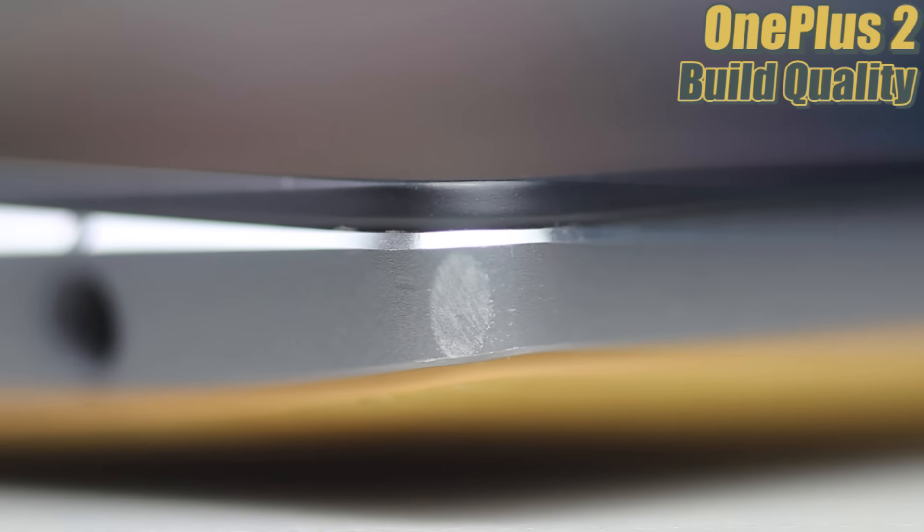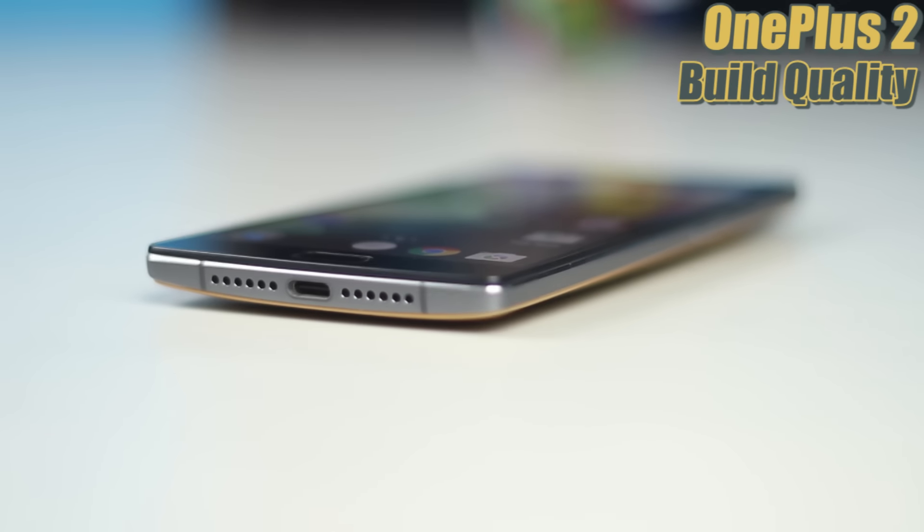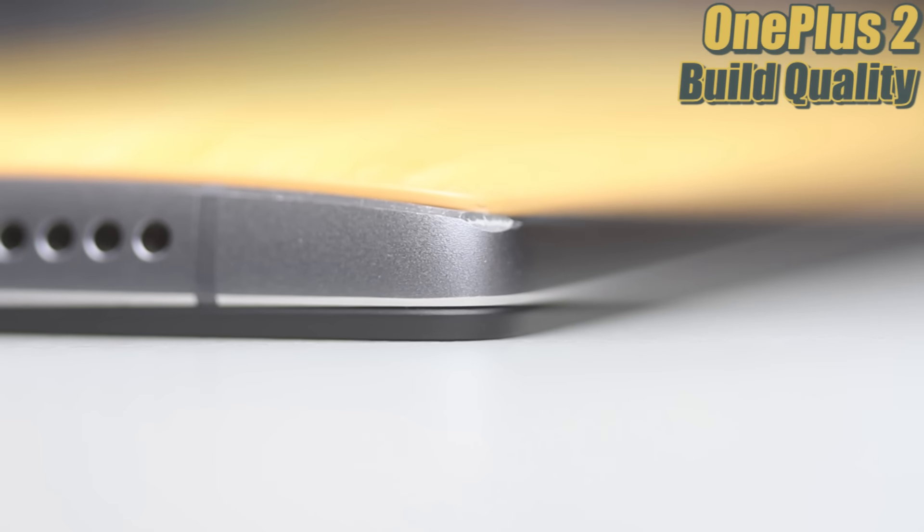After two weeks with the OnePlus 2, I have so much to say about it. I finally upgraded to the new firmware, which is why it took me so long to put out this video. You guys have been raising all the right questions: battery life, build quality, benchmark scores, does the phone heat up, and how's the fingerprint scanner? This video is going to help you decide if you should pick up the OnePlus 2.